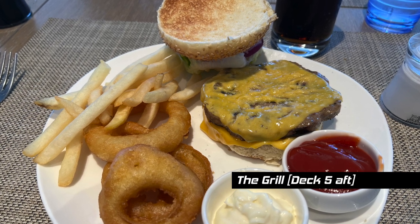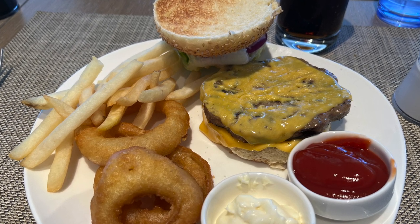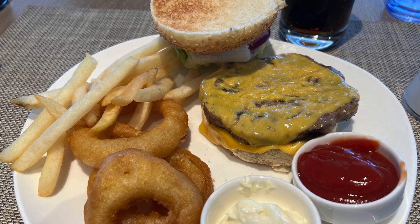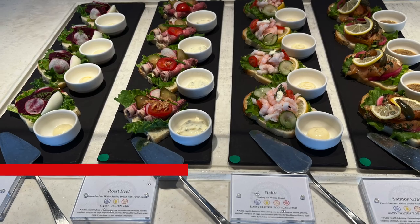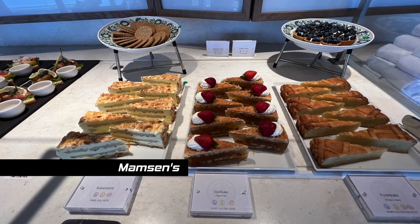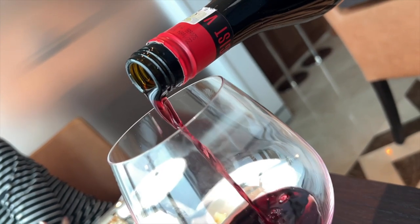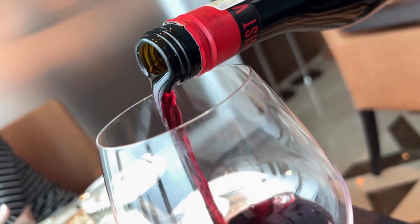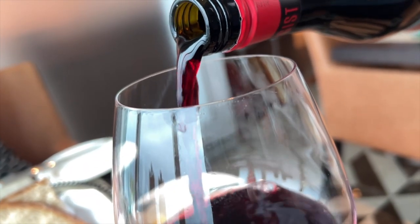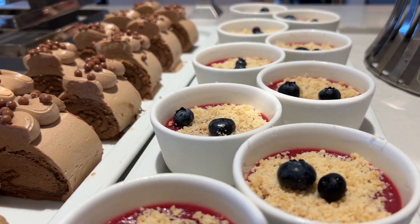I've never been a big fan of Viking's hamburgers, but several other guests love them. Mamsen's is also open for lunch, offering a variety of Norwegian specialties. Complimentary wine, beer, and soft drinks are available with lunch and dinner in all venues on Viking ships. We found the wines on offer were generally very good. You can also have lunch brought to your stateroom with room service.